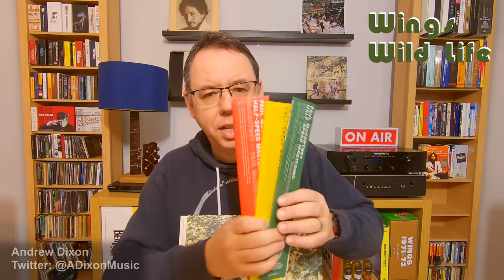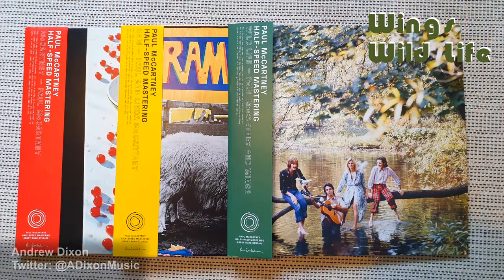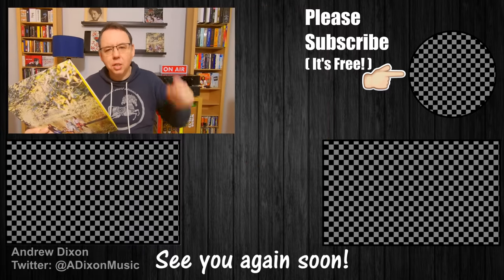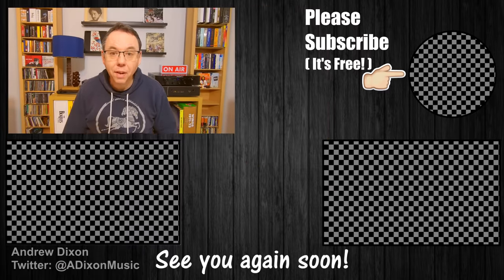I'm really enjoying this series and the half-speed of Wildlife is still available to buy. If you want to pick it up, go to the Paul McCartney store or You Discover Music. I'm going to spend a lot of time with this over the next few days, but the key finding for me is that if you like a nice warm vinyl sound, this sounds really, really good. Thank you for watching — let me know in the comments whether you've got it or not. I'll be covering all Paul McCartney releases during 2022, so please subscribe and I'll see you again very soon.